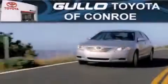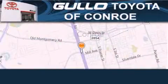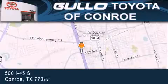Golo Toyota is located at 500 I-45 South in Conroe. Our goal is to exceed all of your expectations to ensure that you'll return for future visits.